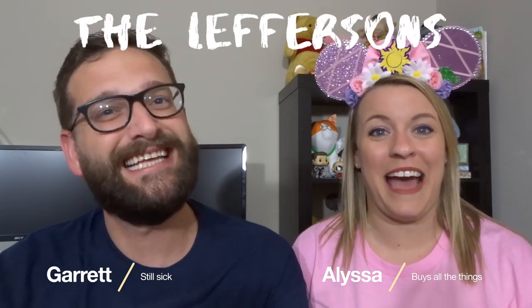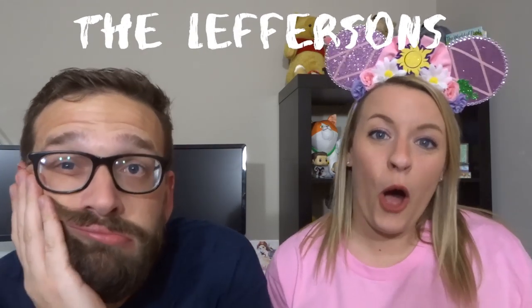Hey guys, welcome back to our channel. I'm Alyssa, I'm Garrett, and we are the Leffersons. Today we have a ginormous Disney haul.